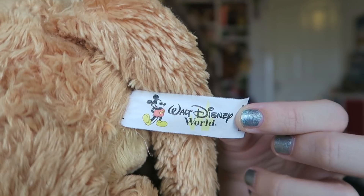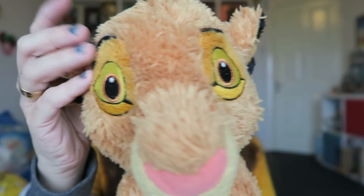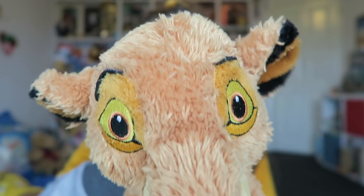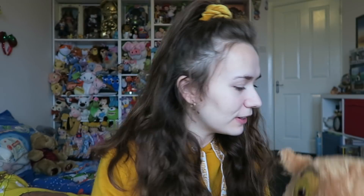Another charity shop find I can't believe my mum found is this Simba. I absolutely love him — he's so super soft and he's got a really long tail. He sits like the new Scar and Mufasa sits. There's his Walt Disney World tag, and as you can see he's really fluffy and adorable with little embroidered eyes. His ears are adorable and he's just super fluffy and really big. I love him.